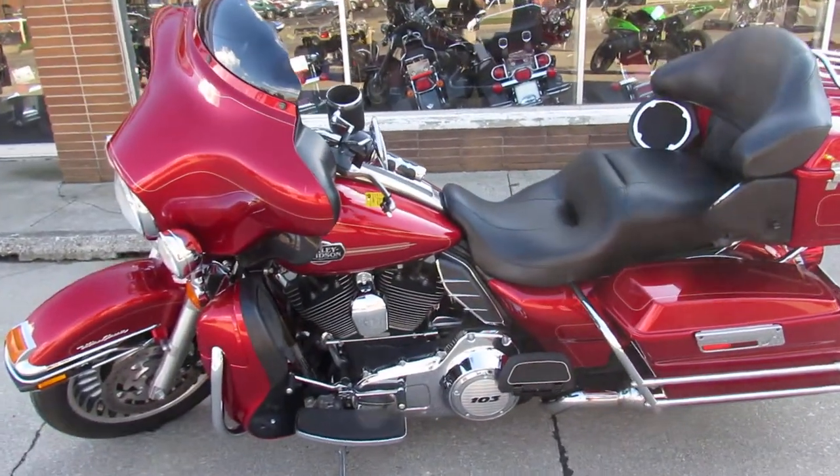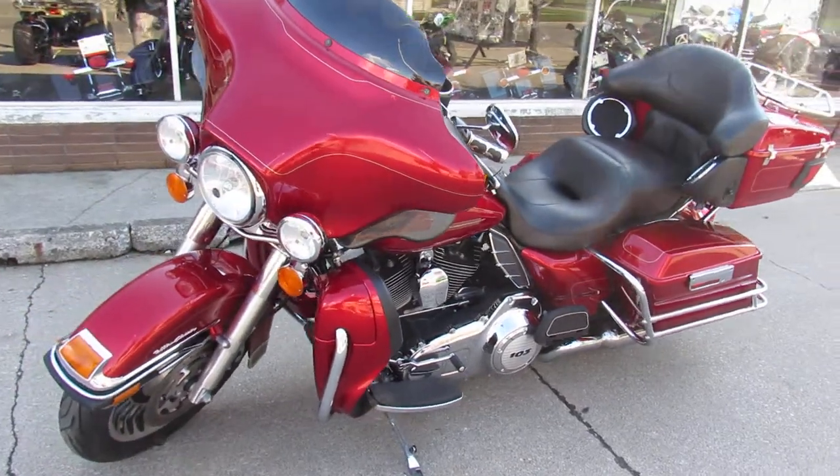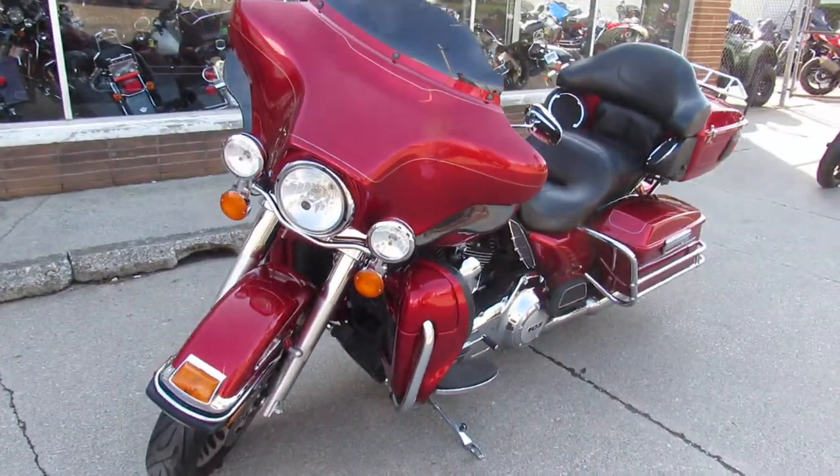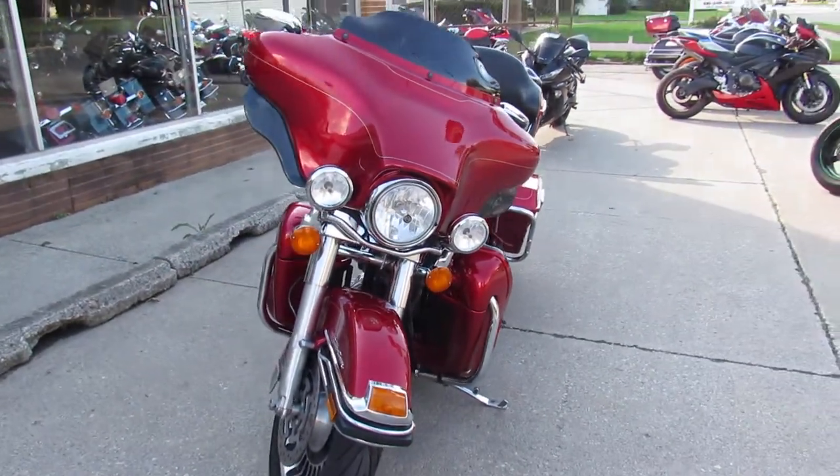Hey guys, it's ApprovalPowerSports.com here. We've got over 400 used Harley-Davidsons in our showroom for sale. We've got guaranteed financing, we've got leasing programs, and we're always looking for your trade-ins.